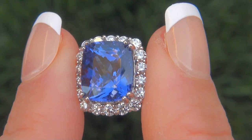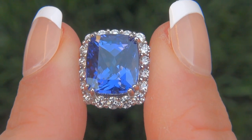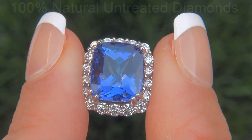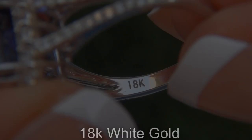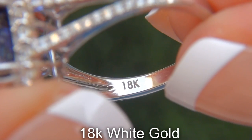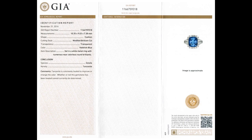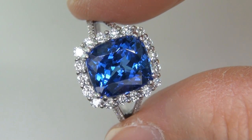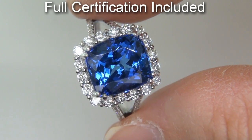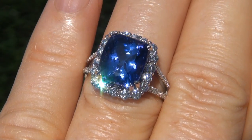Our gemologist also checked and verified every aspect of the ring and confirmed that it is a genuine Tanzanite, accented with 100% natural untreated diamonds, and the setting is heavy solid 18-carat white gold. Included with the item are both the GIA certification and a Certified Jewelry certification that documents the authenticity, quality, and characteristics of the ring.